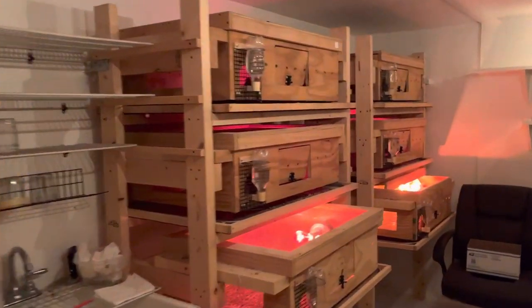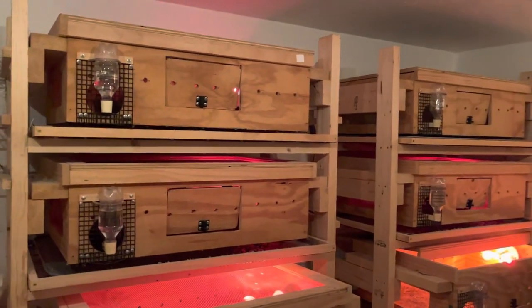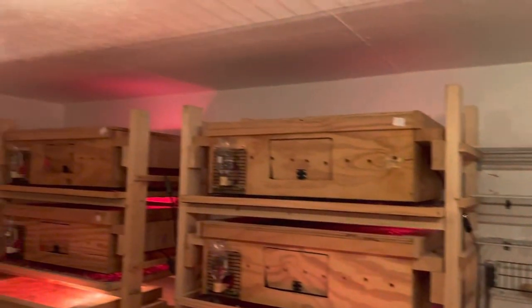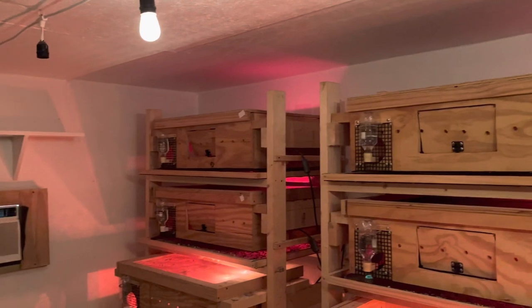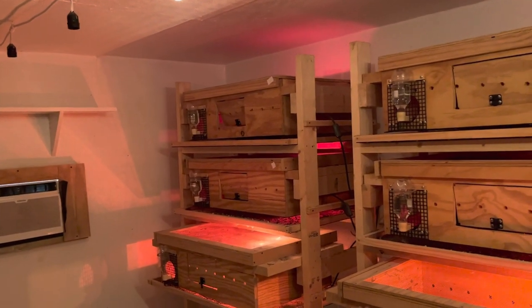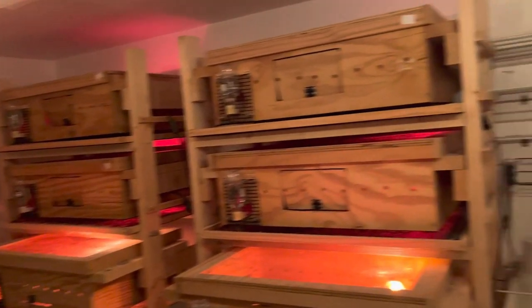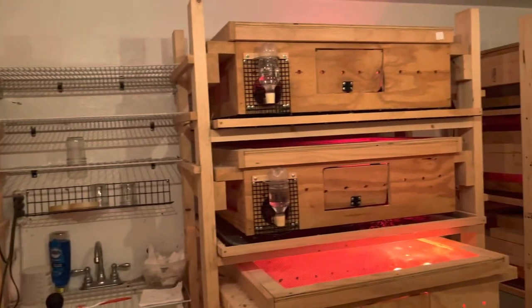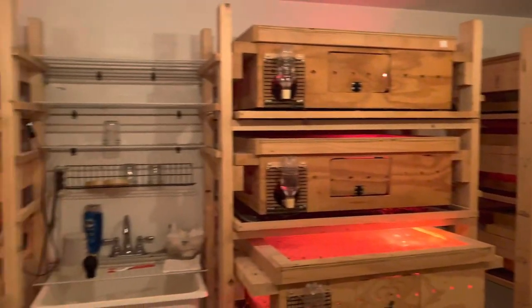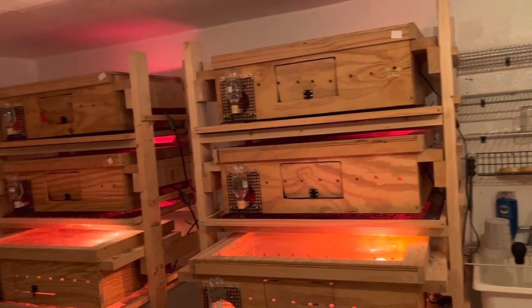We got some moved outside. We'll do a little video out there next week. We're going to move a couple of these top rows out there. We've kind of changed our outside pens a little bit. We're going to try something different next year, so I should have that all set up by next week and we'll take a quick video of that.